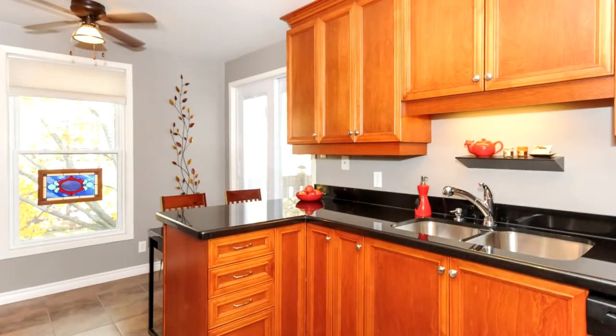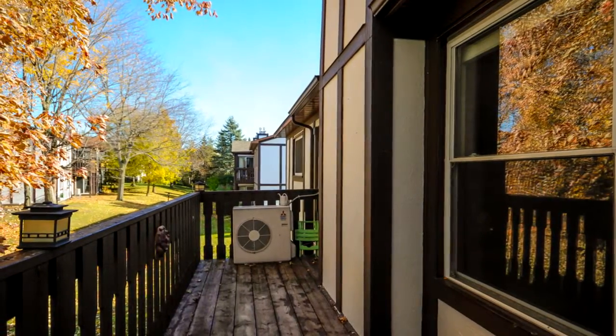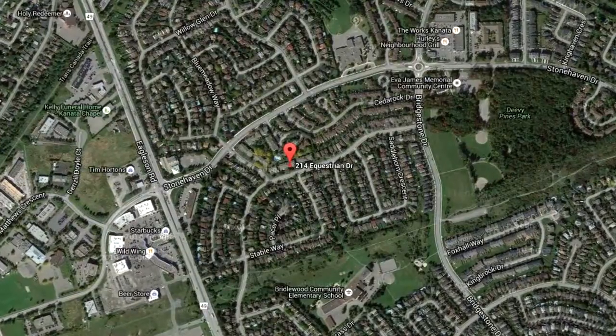The kitchen also has access to a beautiful balcony overlooking the park. This condo is in a great location — close to grocery stores, great restaurants, and beautiful parks, with easy access to transit and the main highway.